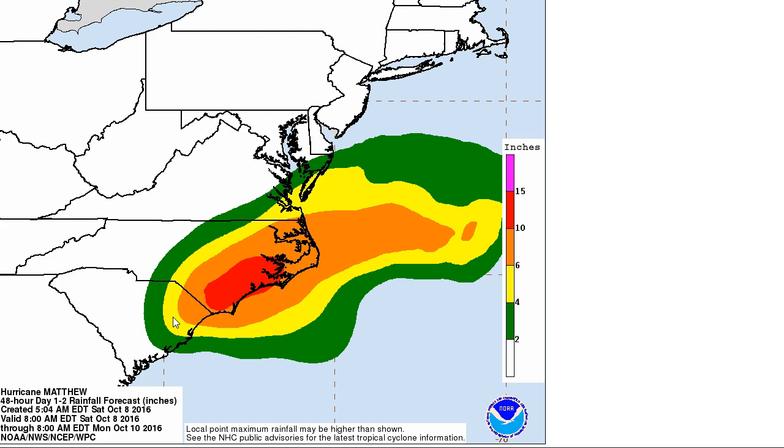This is the current QPF forecast showing precipitation from right now — this is on top of what has already fallen in some areas. You can see an additional 10 inches is possible over portions of North Carolina. We've already seen a lot of rain over Georgia and South Carolina over the last day or two.